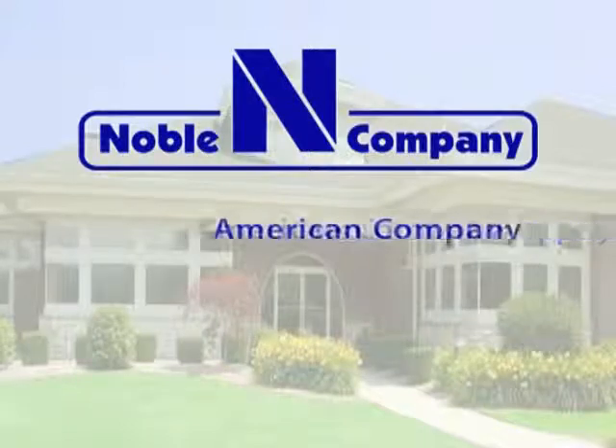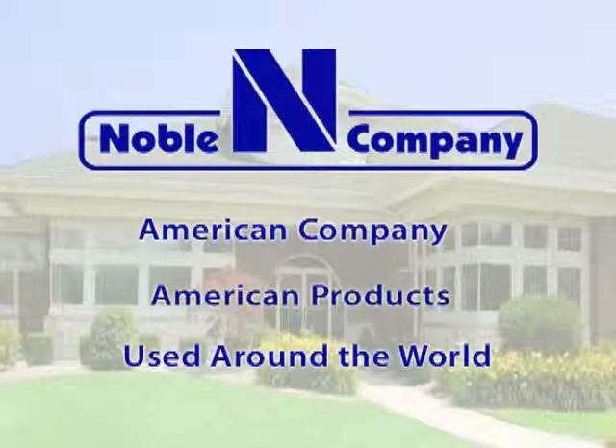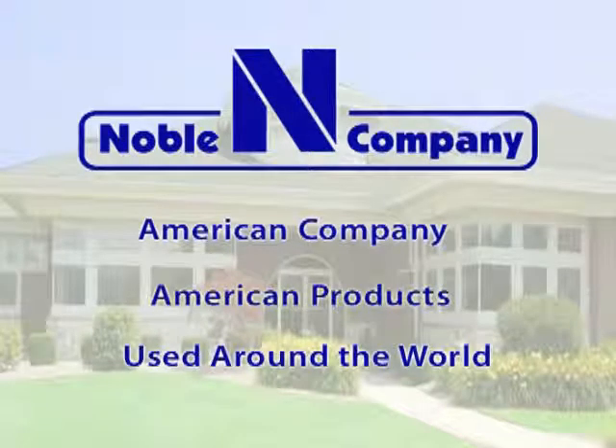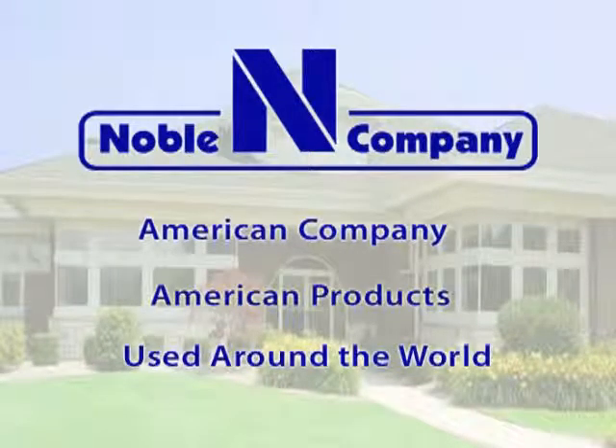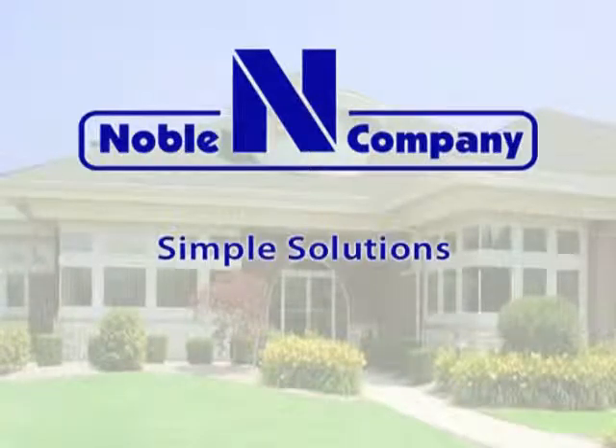The Noble Company has established a reputation of providing quality, innovative products for the plumbing and tile industries. Our goal is to provide quality technical information and assistance to our customers. Simple solutions. Proven performance.